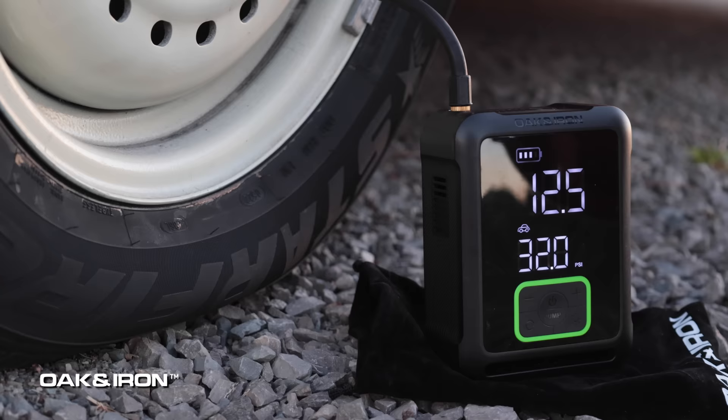Today's video is sponsored by Oak and Iron, the three-minute tire inflator. Check out the link below to learn more. Power tour is over and we're on to the next little journey.